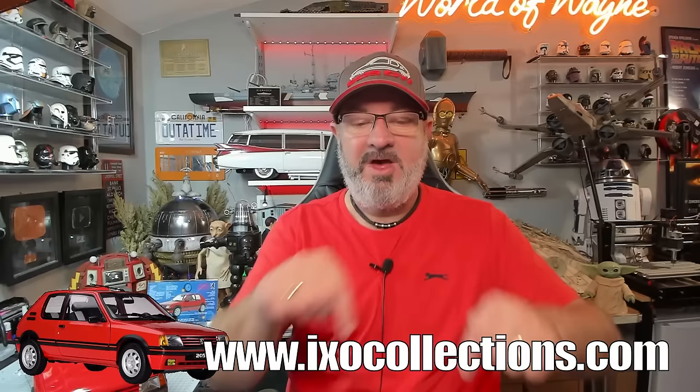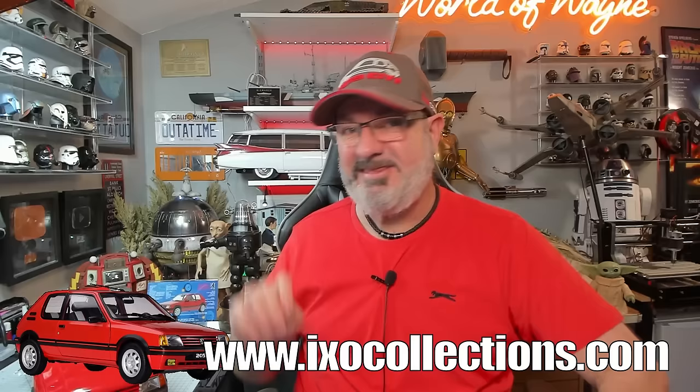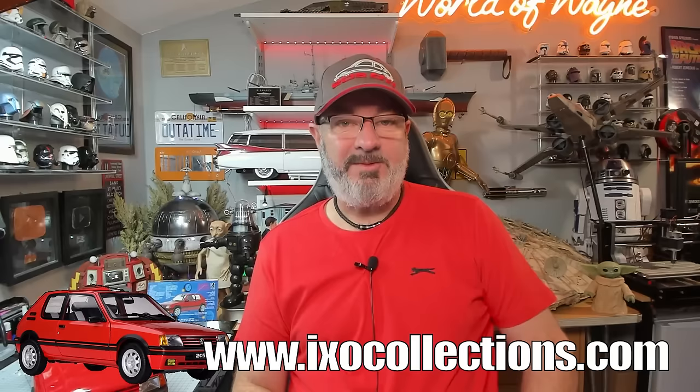If you want to get this for yourself, I'll put the link to the IXO Collections website below — you can get this from pack one. It's one of the most detailed vehicles I'm doing at the moment, along with the Porsche 917 KH, which is also from IXO Collections. We're doing a live stream tonight for the Iron Man build at 8pm Greenwich Mean Time. I really do hope you liked that video — if you did please give me a thumbs up, and if you haven't subscribed already please remember to subscribe. Take care.